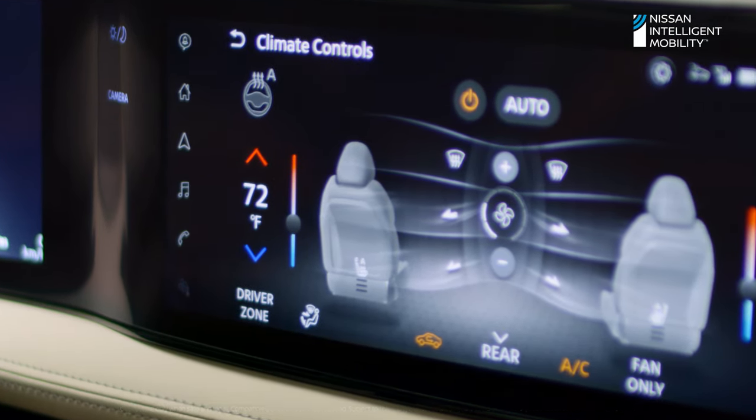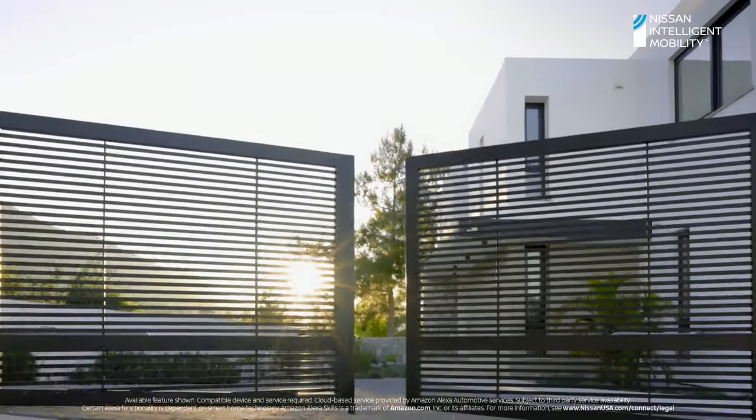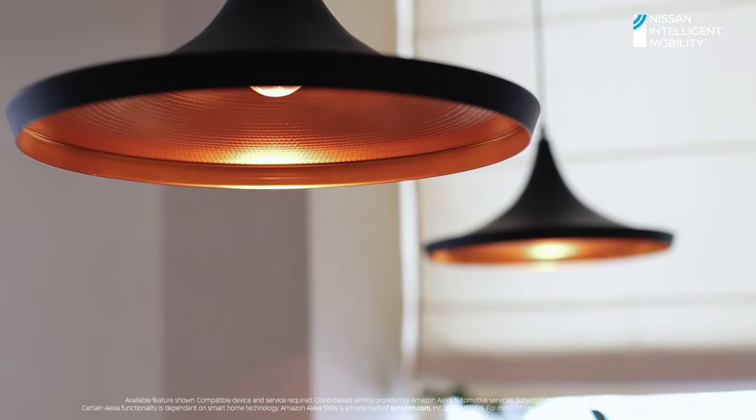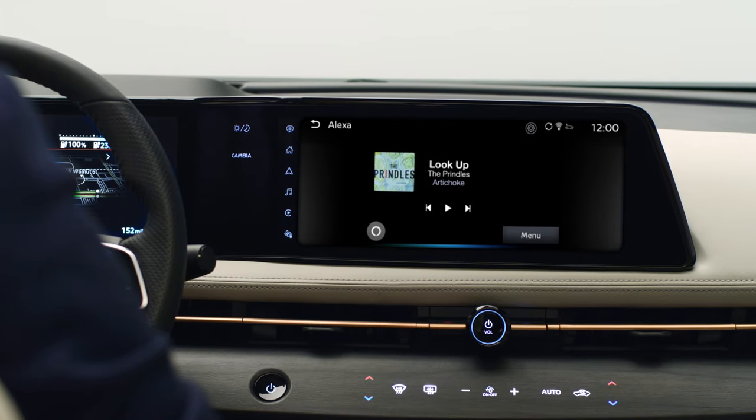But voice control doesn't stop there. With available Alexa integration, you can activate smart home features. 'Alexa, open the garage.' 'Alexa, turn on my dining room lights.' 'Alexa, play Road Trip Rock playlist.'